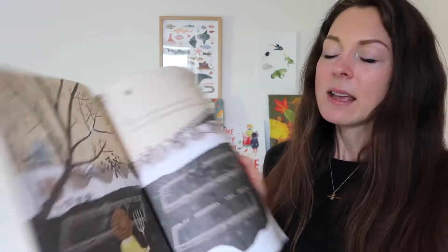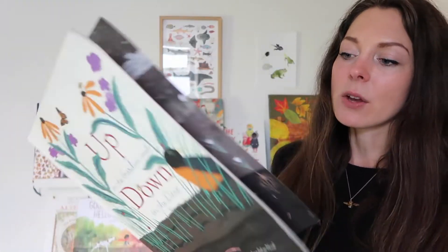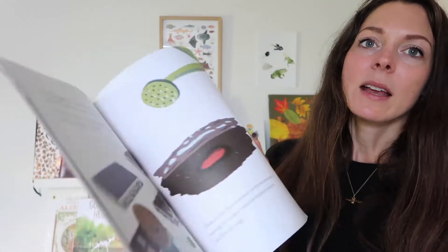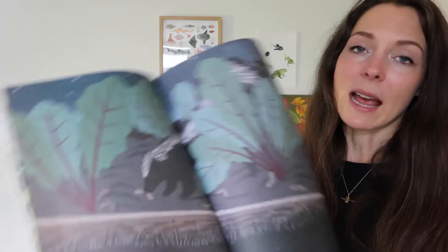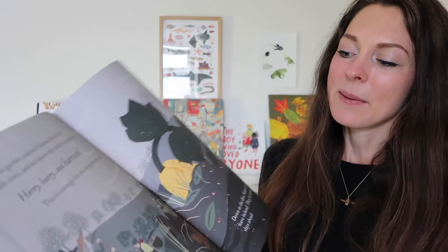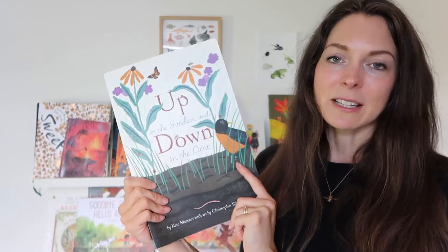Up in the Garden and Down in the Dirt by Kate Mesner is another book we've had for a while. If you haven't already got it I highly recommend it. It's one that works all year round because it talks about the whole seasonality of what a garden looks and feels like and all the jobs that happen on it. The illustrations are very well done and beautiful, and it's a nice easy story to read aloud.